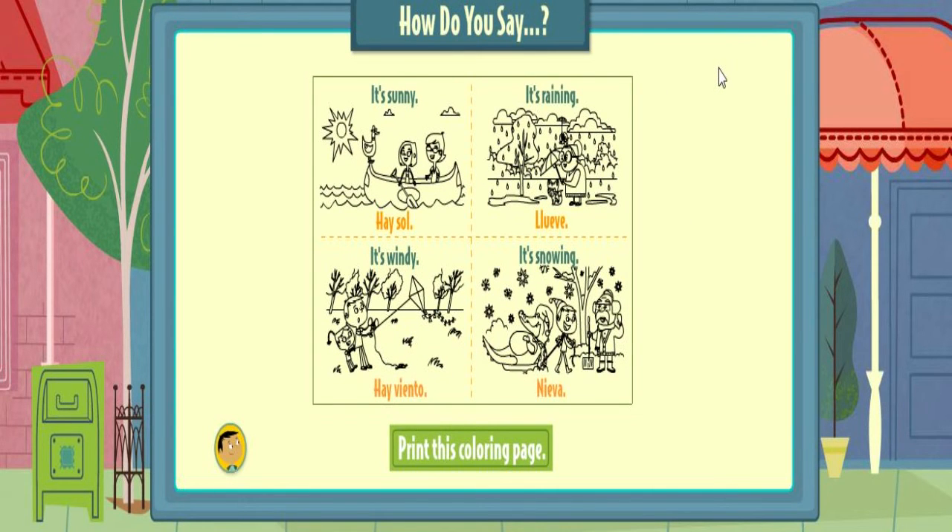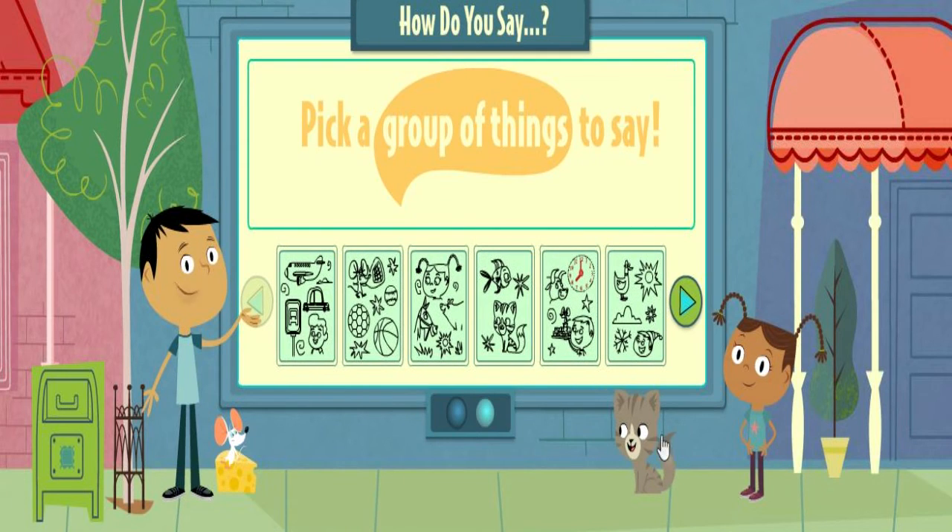All right! Here's a page for you to print and color. Collect them all and make flashcards or a book. Pick a group of things to say.